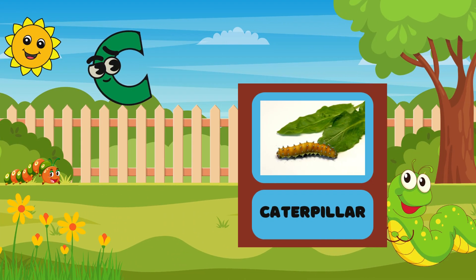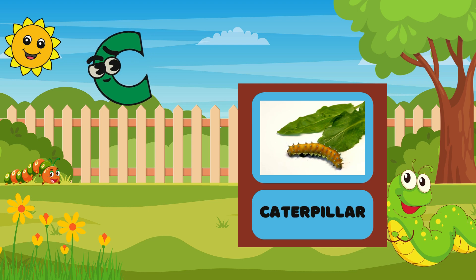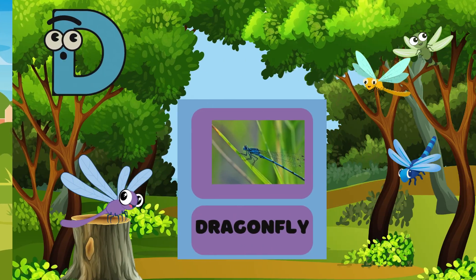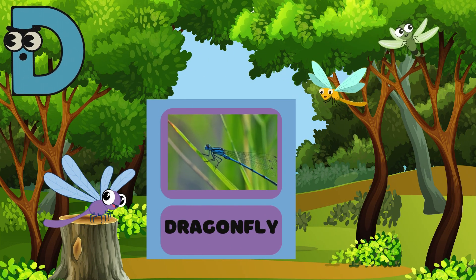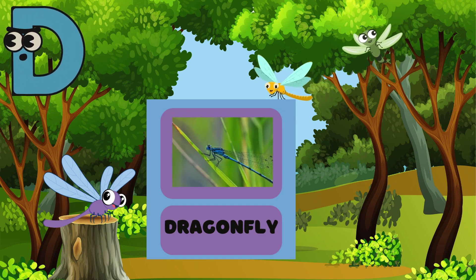C is for Caterpillar! This little guy is munching on leaves! Can you pretend to munch like a caterpillar? Munch, munch, munch! D is for Dragonfly! Look how fast it flies! Can you make a buzzing sound like a dragonfly?